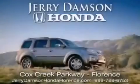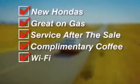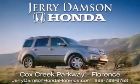Jerry Dampson Honda in Florence, Alabama. New Hondas, great on gas, and serviced after the sale. Complimentary coffee, Wi-Fi, and car washes. Thank you for choosing Jerry Dampson Honda. Thank you for joining us.